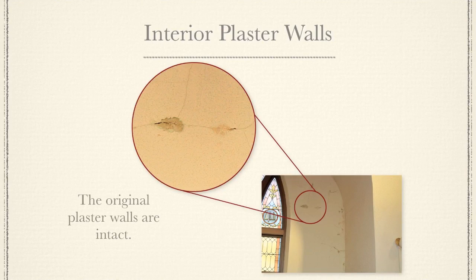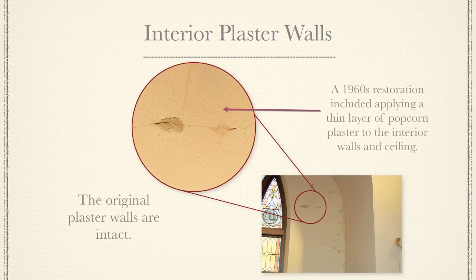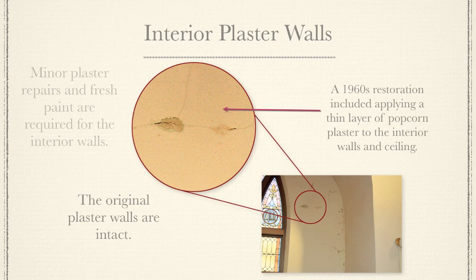The original plaster walls are intact. A 1960s restoration included applying a thin layer of popcorn plaster to the interior walls and ceiling. Minor plaster repairs and fresh paint are required for the interior walls.